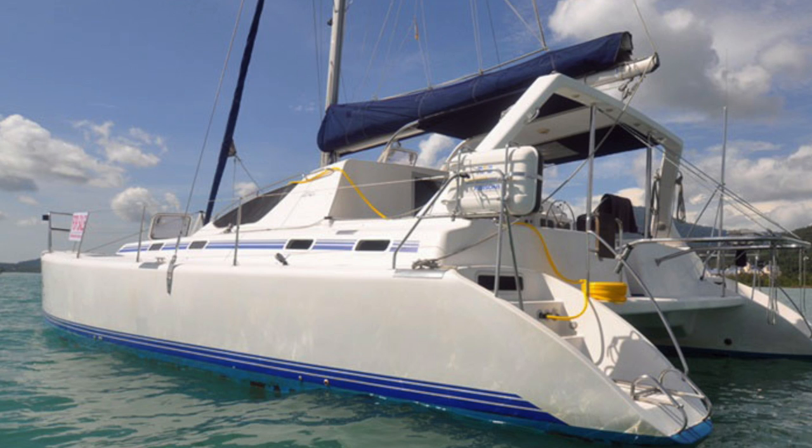Number two for me for the month of January for catamarans under $250,000 is a 2005 Admiral 38 owner's version, asking $250,000. The boat is located in Fort Lauderdale, Florida.